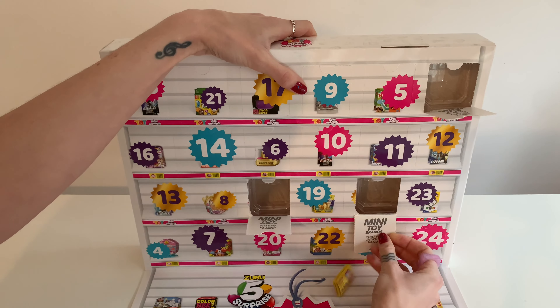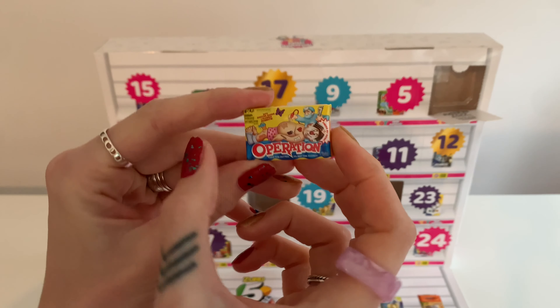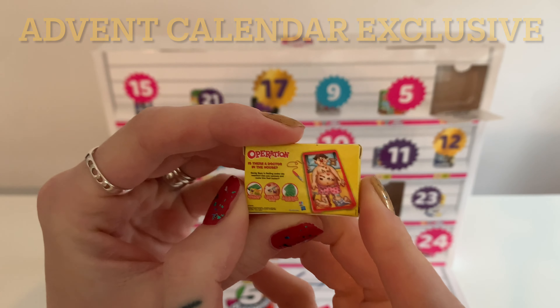Day three — what's this? Let's have a look. Oh, you guys, look how cute. It's Operation! That's so cute because we have this game in full size. Look how tiny this is.